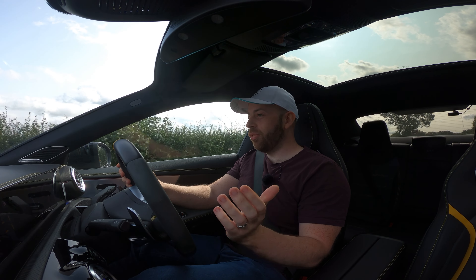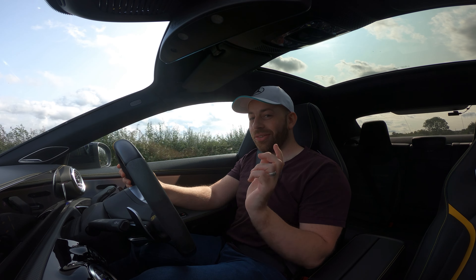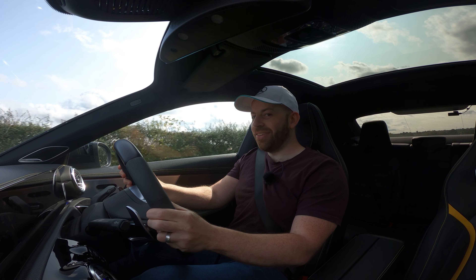Well, what can I say — buying this was a complete gamble, but wow, the car just smells so good now. And it sounds good too.